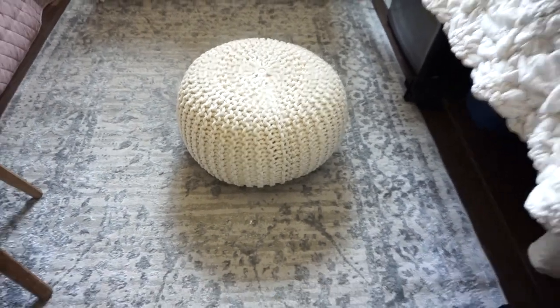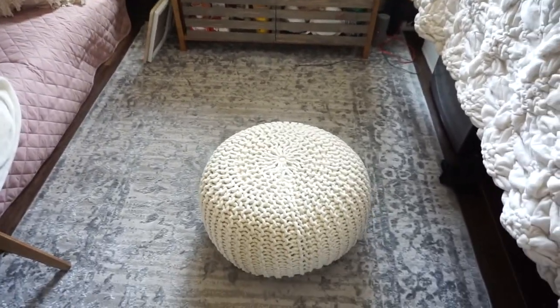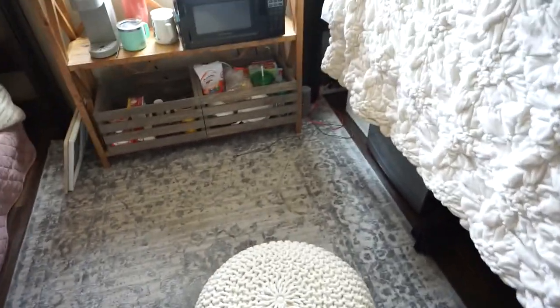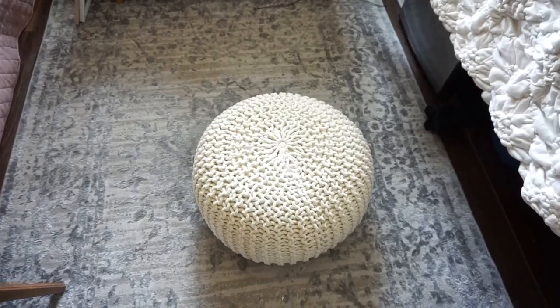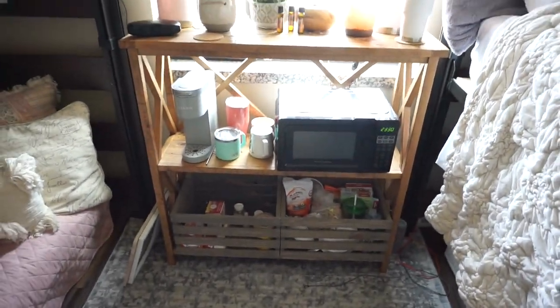This little fluff ball thing is also from Amazon. It's kind of a big jump to get on my bed, so this is perfect to step on. And when we have friends in here it's just like another place to sit.